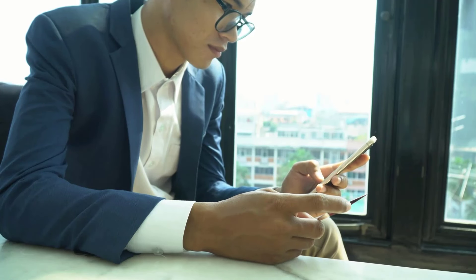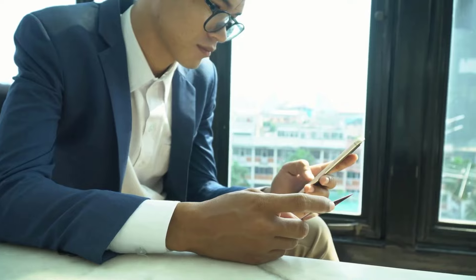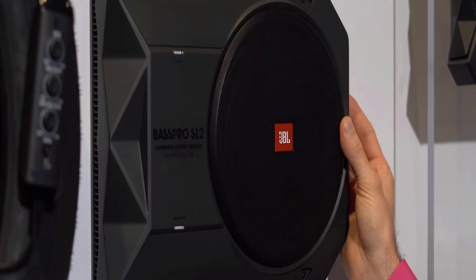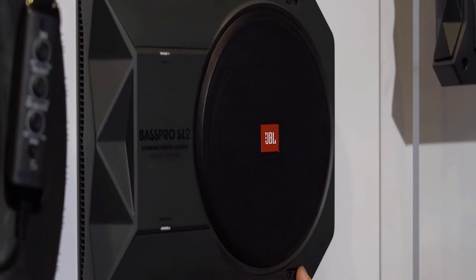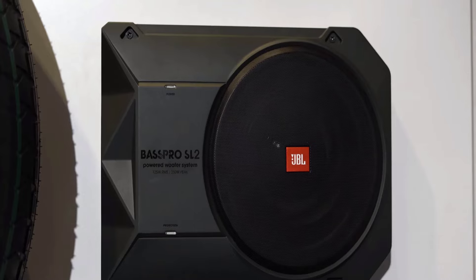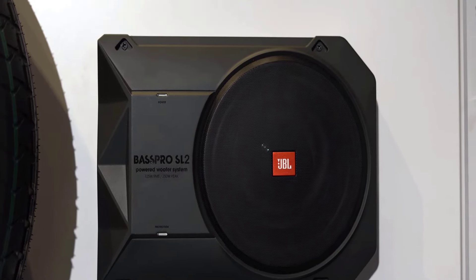The link to buy both products is available in the description. The JBL Bass Pro SL2 is a 125W IMS Compact Powered Subwoofer System that provides crystal clear clarity with no jamming, delay, or distortion.